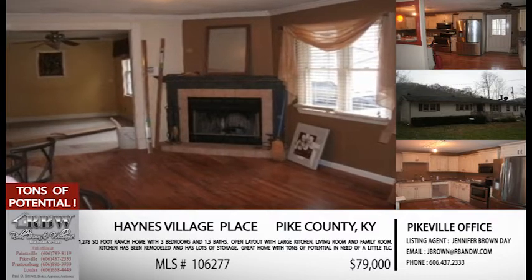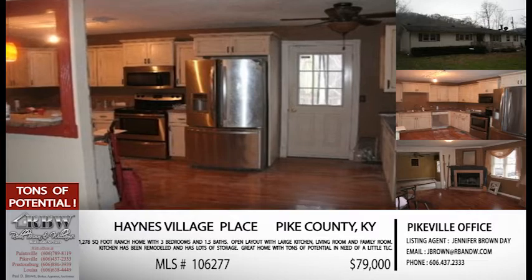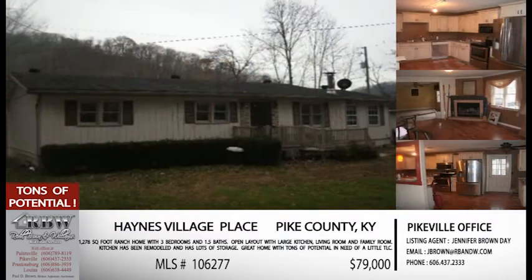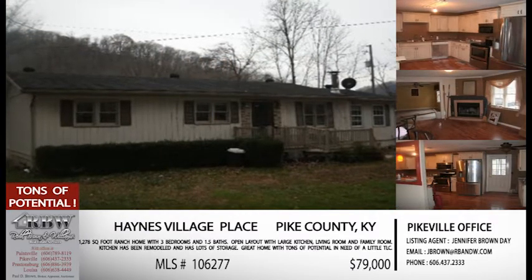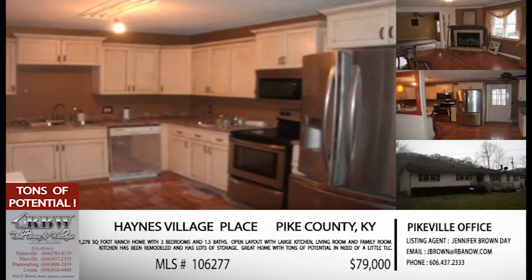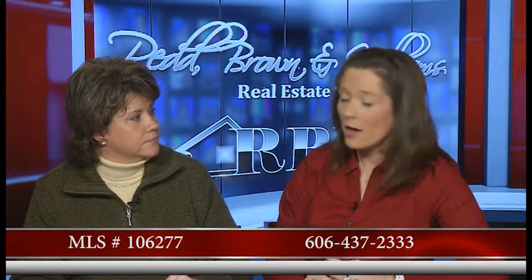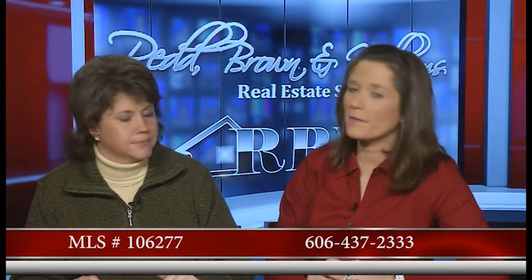This is one that you can get for a really decent price and then customize it to what you want. You watch HGTV and all that stuff — it's projects, projects, projects. Well, this is one you move into and you can do whatever you want. $79,000 for this house on Haynes Village, that's on the right fork of Cowpin. MLS 106-277, and they can call the Pikeville office again — 606-437-2333. And the email is jbrown@rbnw.com.